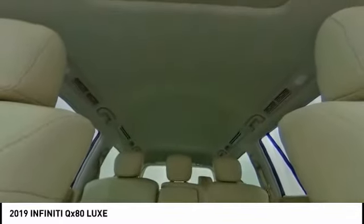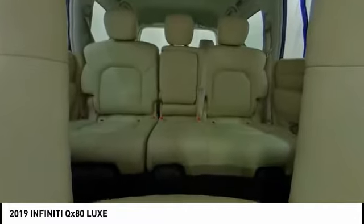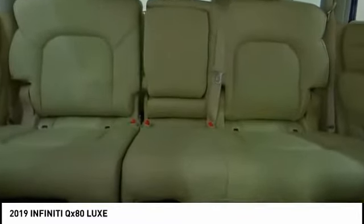Here are some of this vehicle's great options: electronic stability control, power liftgate, brake assist, traction control, remote keyless entry, fog lights, power moonroof, rain-sensing wipers, four-wheel disc brakes, and speed control.